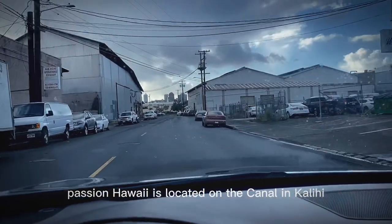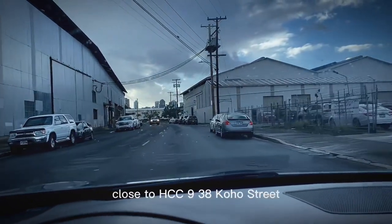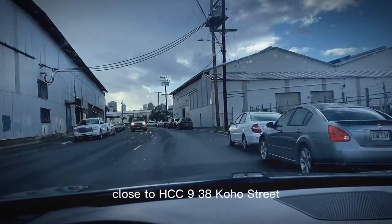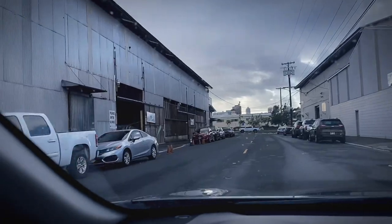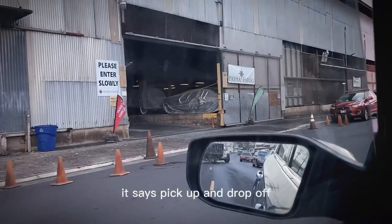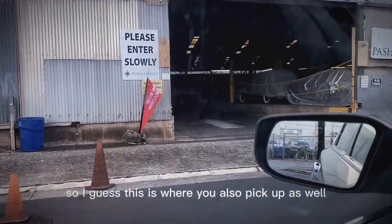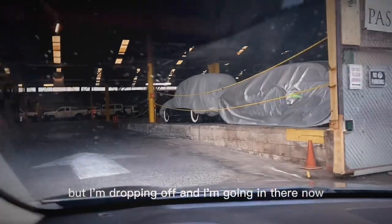Pasha Hawaii is located on the canal in Kalihi, close to HCC, at 938 Cahol Street. They have green signs that say pick up and drop off, so I guess this is where you also pick up as well, but I'm dropping off and I'm going in there now.